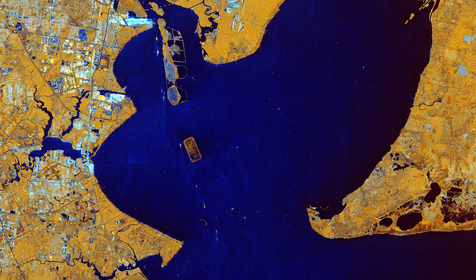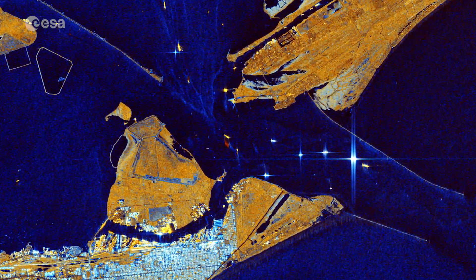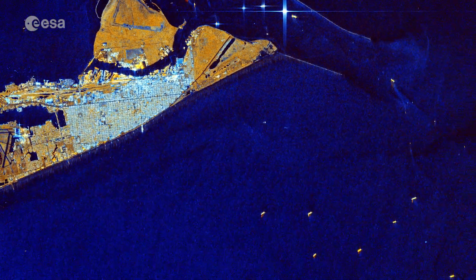The shallow bay has an average depth of around 2 metres, which is unusually shallow for its size. The Port of Houston is one of the world's largest ports and many ships can be seen as multicoloured dots in the bottom right of the image.